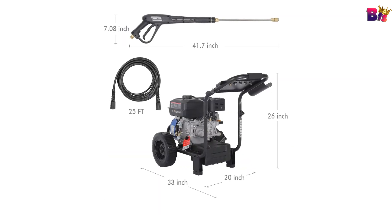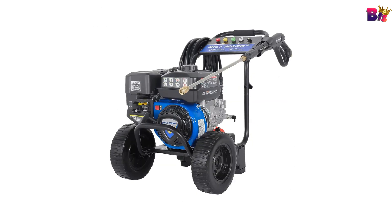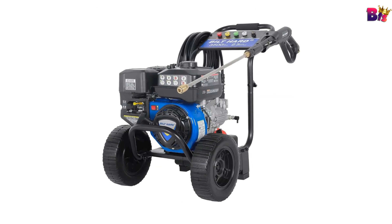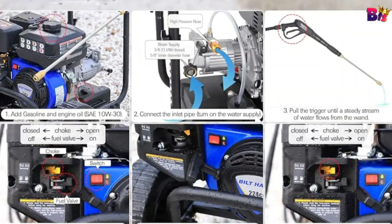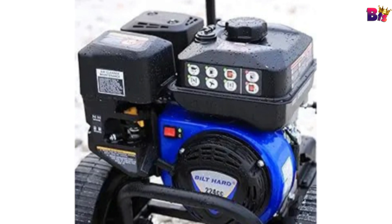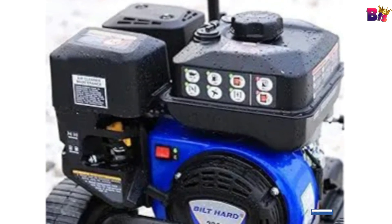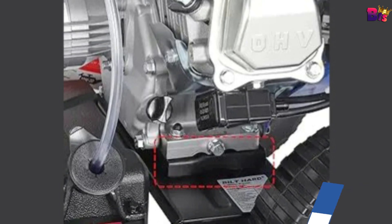Versatility is key with the heavy-duty gas power washer. It comes with 5 quick-connect nozzle tips — 0-degree, 15-degree, 25-degree, and 40-degree. Whether you need a high-impact beam for stubborn grime or a softer scatter for more delicate surfaces, these nozzles have got you covered. Use them to clean everything from metal surfaces and walls to pavement.